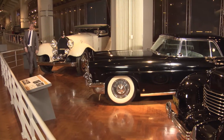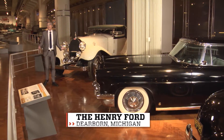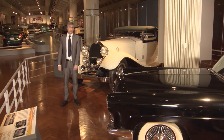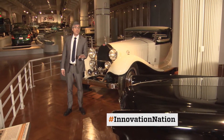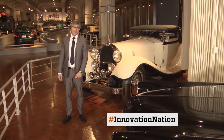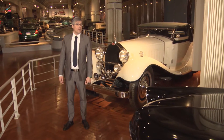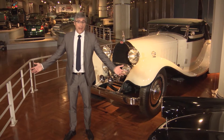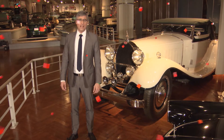Everywhere you look, there are cameras — at least everywhere I look, because it's kind of my job. Crime fighting is one area where cameras have changed the game of catching the bad guys. Now one innovation is changing the game again. Here's Adam Yamaguchi to explain.